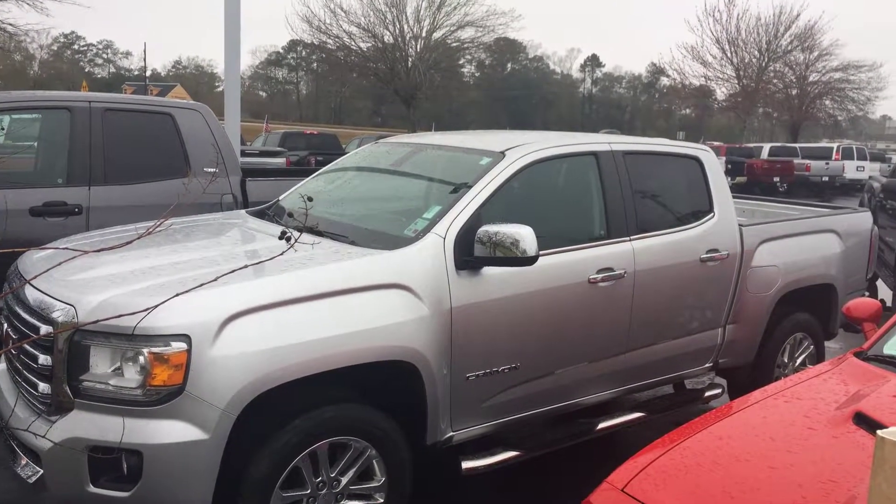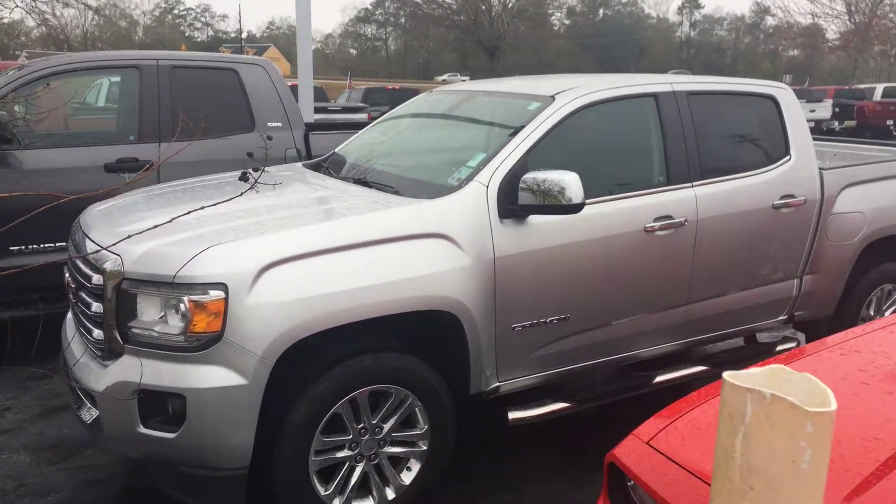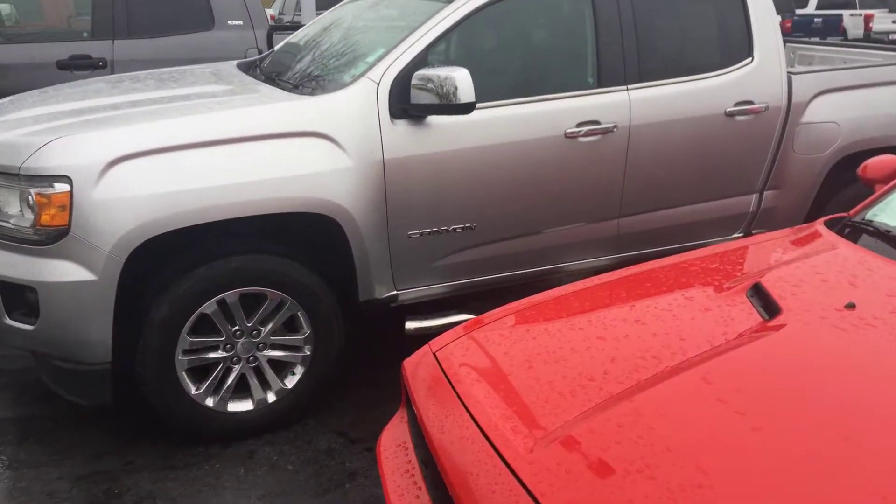This is the 2015 GMC Canyon. Ivan Lopez here at Banner Ford. 985-966-9443.